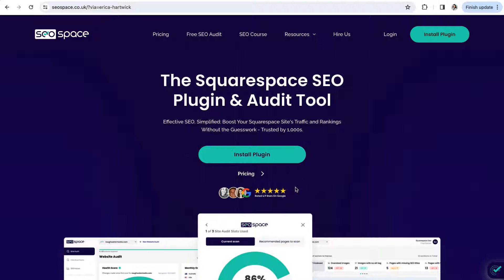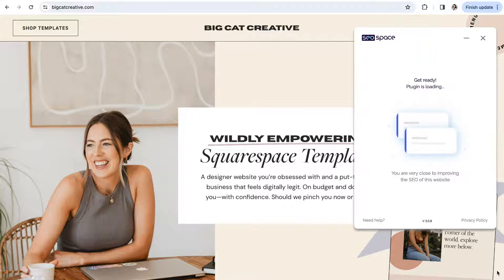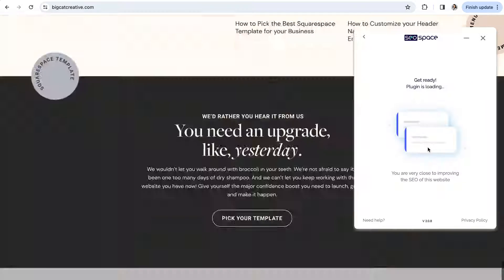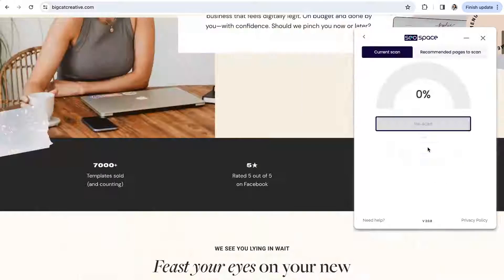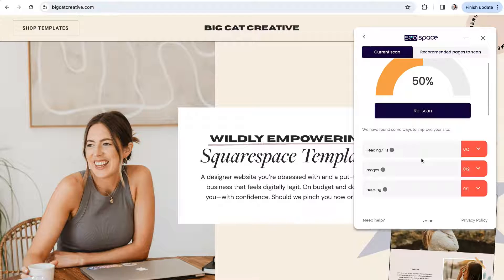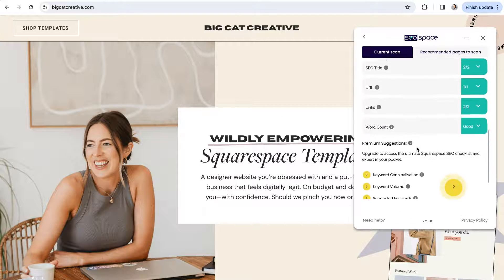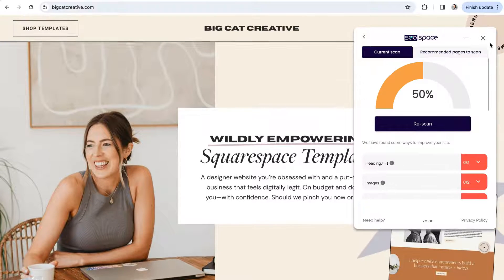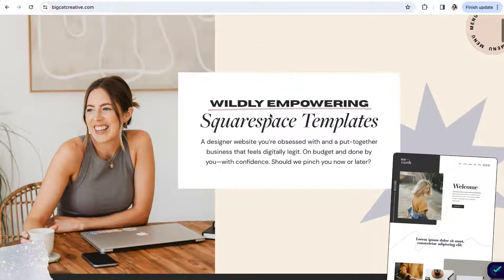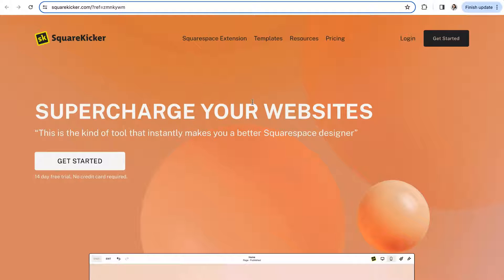To get started with SEO Space, install their plugin extension on Google Chrome. Once installed and enabled, you'll see a small check mark icon in the lower right corner of your screen. Click that icon and select 'Run Scan.' SEO Space will then generate an SEO checklist giving you recommendations to improve your page's SEO — things like image optimization, headings, meta descriptions, URLs, and more. Once the scan is complete, follow their recommendations, then rescan to check for improvements in your SEO score as you make changes. It's a really amazing tool no matter what stage of business you're in.